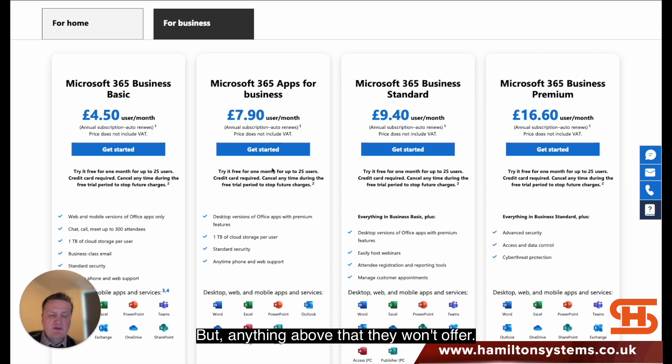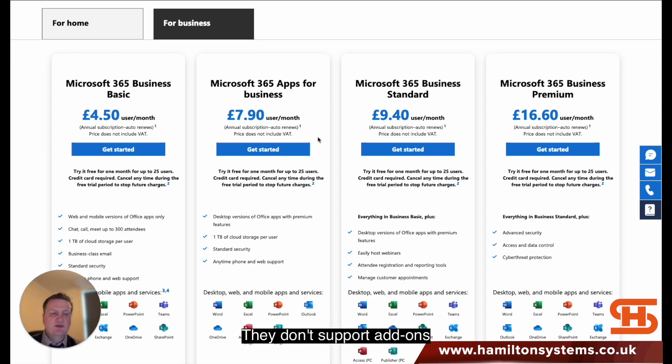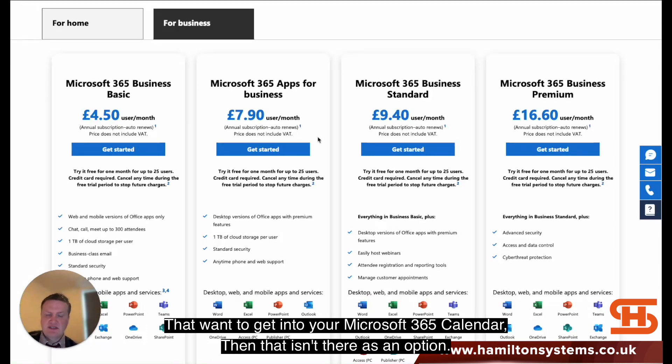Anything above 10 users they don't offer. Also, Microsoft 365 directly is the better option because GoDaddy doesn't support add-ons. So if you've got a CRM such as HubSpot where you want to connect calendar applications to your Microsoft 365 calendar, that isn't available as an option.